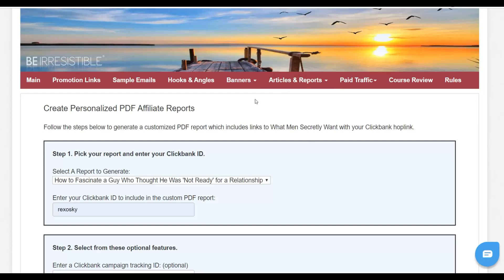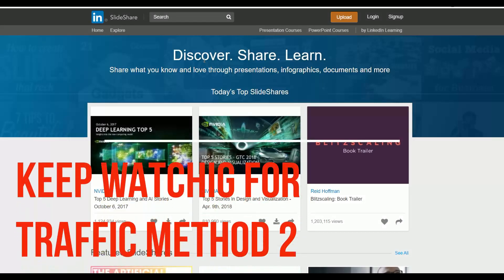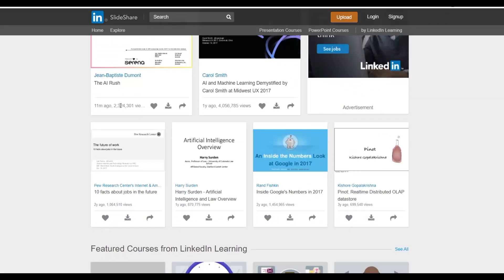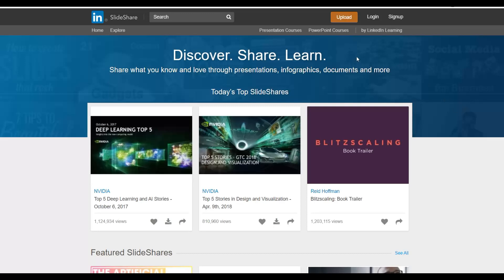The method to get targeted free traffic is a website called SlideShare.net. I'm going to show you two websites where you can share this PDF and link back to your affiliate offer. SlideShare is a website where you can share PDF documents and get a lot of traffic. Some posts on this website have up to one million views, 810,000 views, 1.2 million views, even two and four million views. These are PDFs that people have submitted for free and they're getting free traffic. You can promote your affiliate offer this way since the PDFs are professionally made for you — just submit on this website and link back to the affiliate offer.